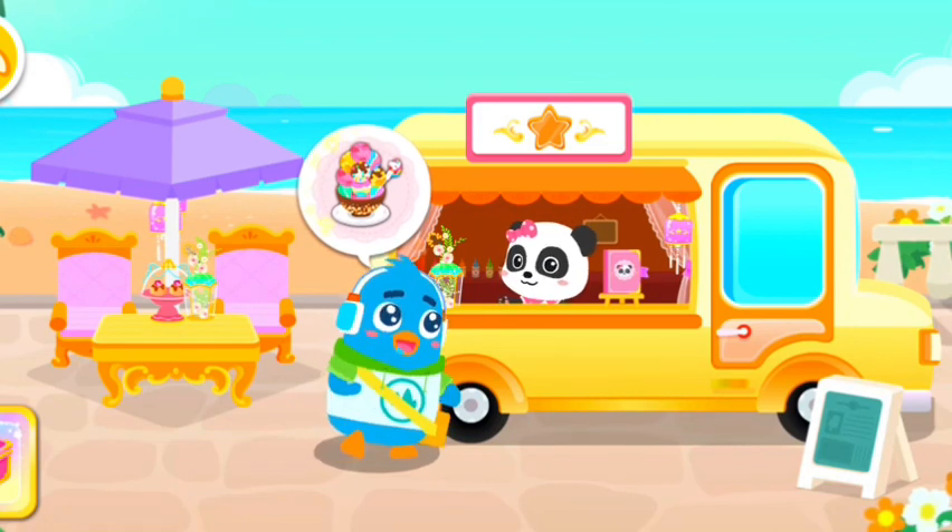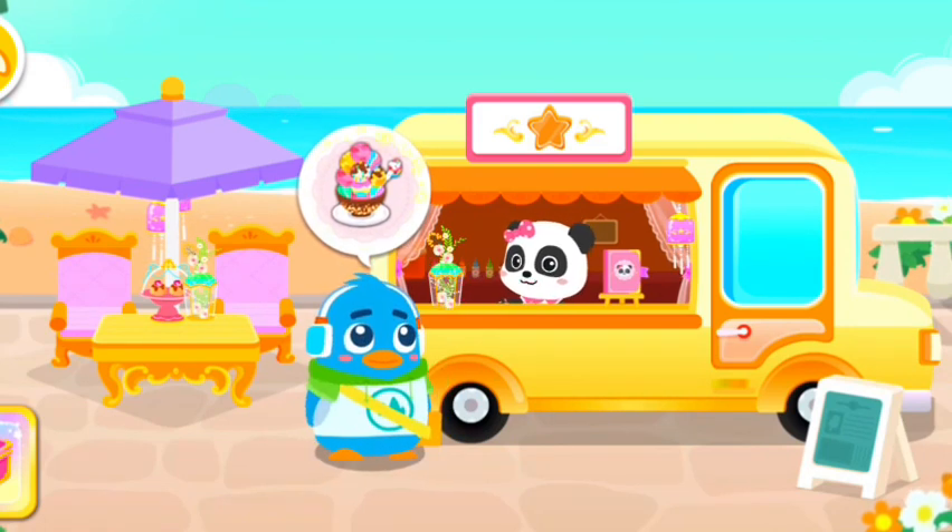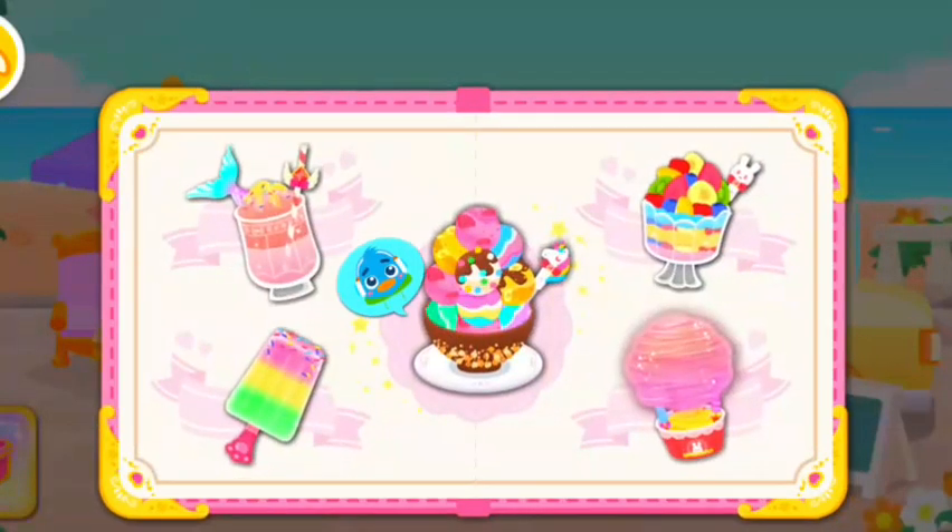The customer has been waiting for a long time. Let's get the order ready. Ice cream in chocolate bowl.